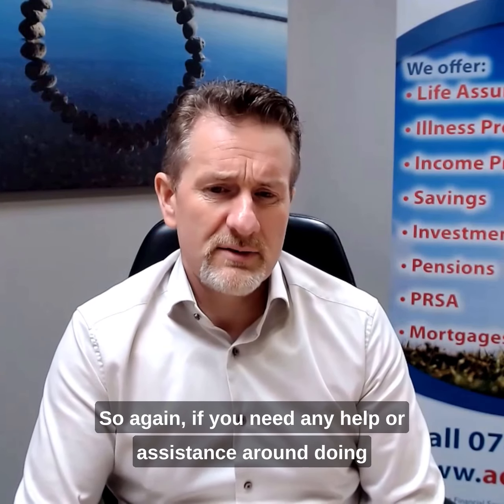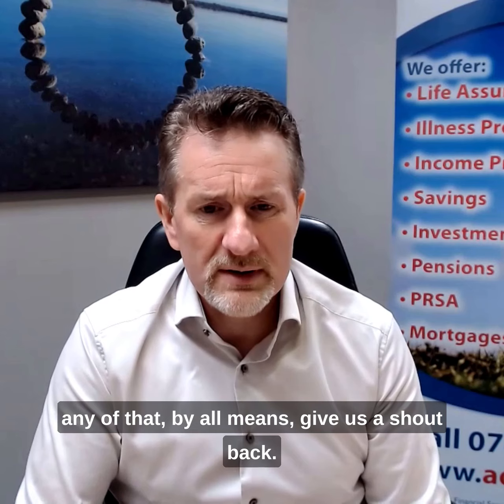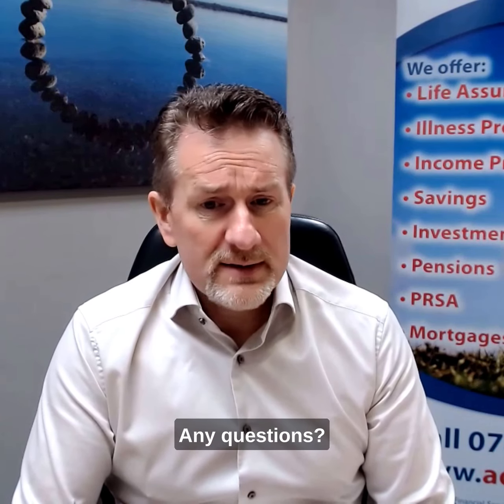If you need any help or assistance around doing any of that, by all means give us a shout. If there's any questions, as always, we're here for all your financial needs.